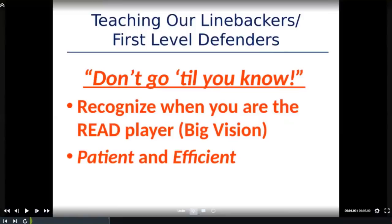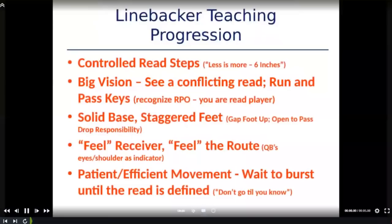Moving on to our first-level defenders — being a quarters team, it's our linebackers that get RPO'd a ton. We use the saying over and over again: 'Don't go until you know.' You've got to be super patient, and that starts with recognizing when you're the read player. You've got to play with really big vision. The next things are patience in your decision making and efficiency in your movement — two critical things to defending RPOs.